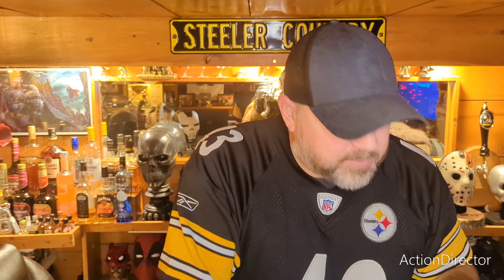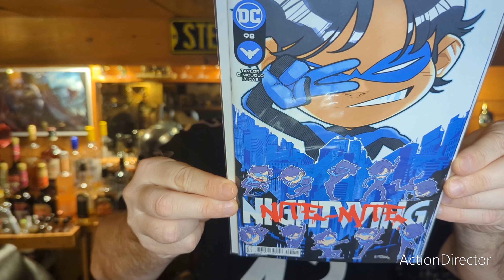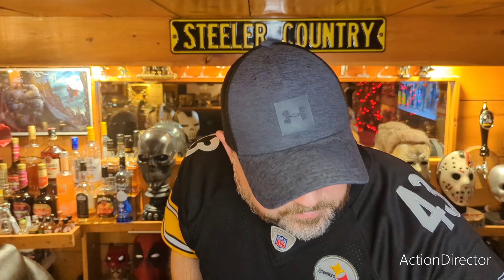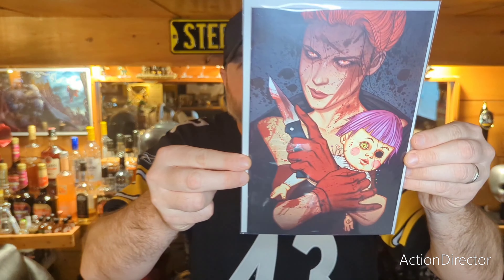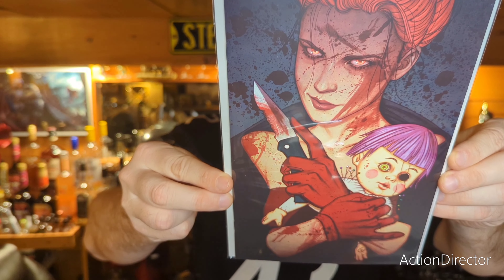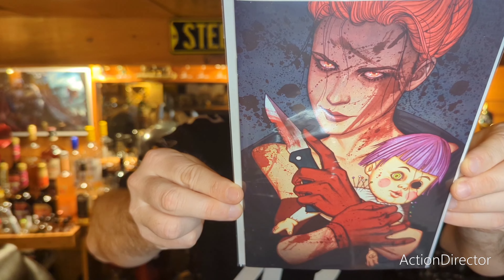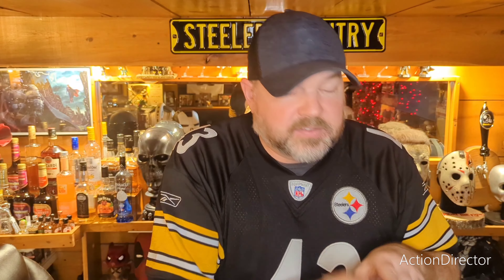Next we have Nightwing number 98. Nightwing is really good as a reader also. We have Something's Killing the Children — I hate House of Slaughter, but Something's Killing the Children is still good, so definitely pick these up. We also got Strange Academy Finals number two.